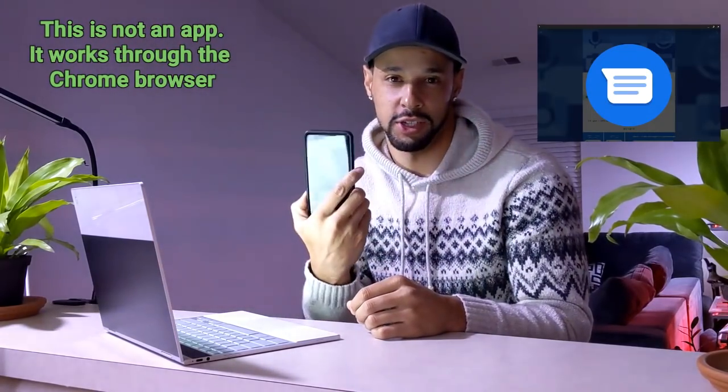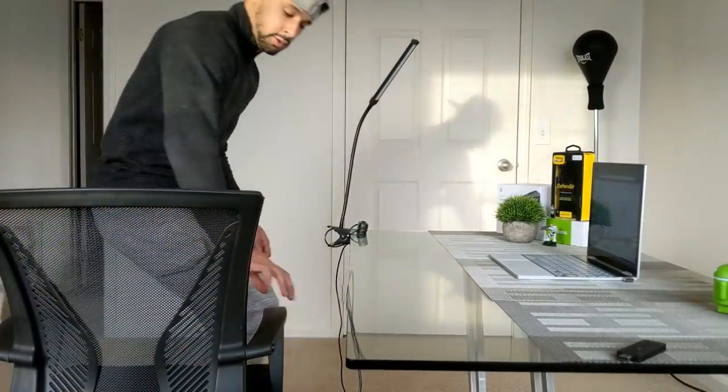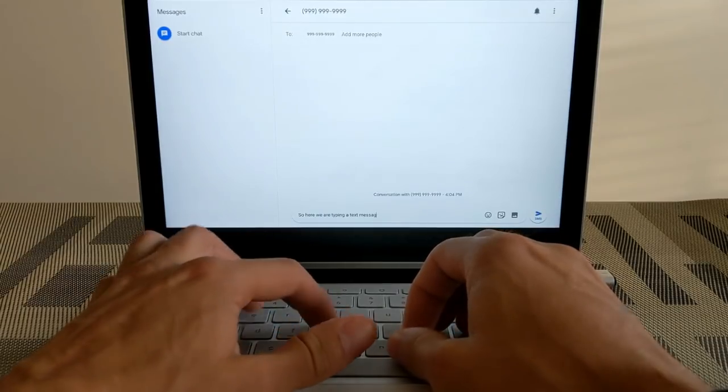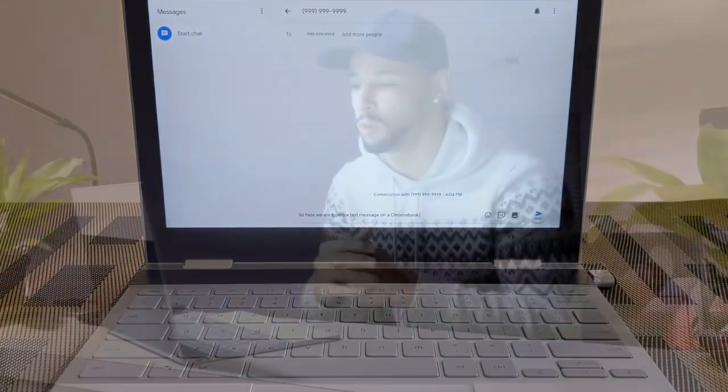The first thing we're going to talk about would be Messages for Web. If you have an Android device, then Messages for Web is going to be very helpful because instead of texting from your Android device, you can actually text from your computer in your web browser. It's pretty cool because you can use the full keyboard, you can type a lot faster and more efficiently. You also get notifications in your notification panel of new text messages, and it syncs with your Android phone really well.